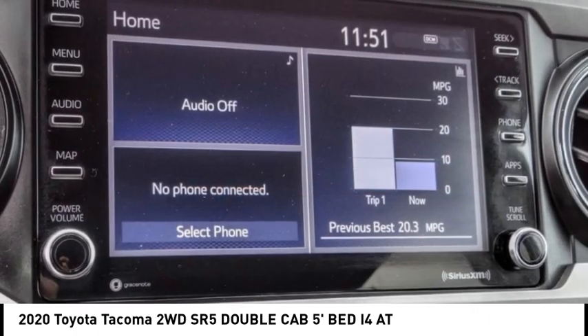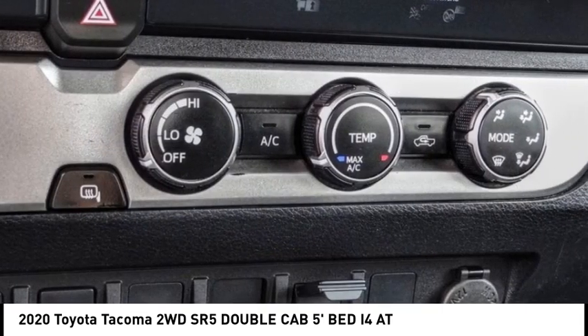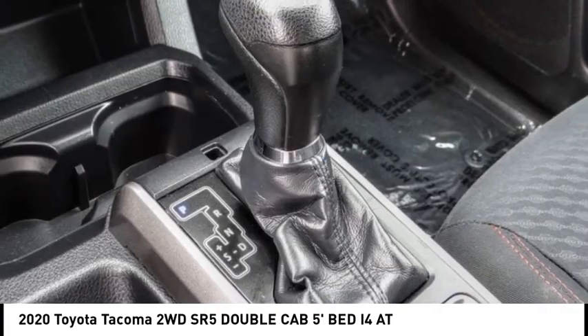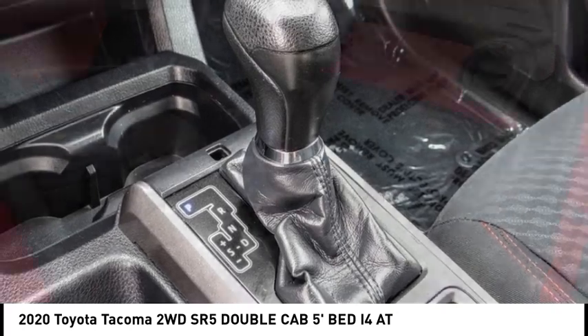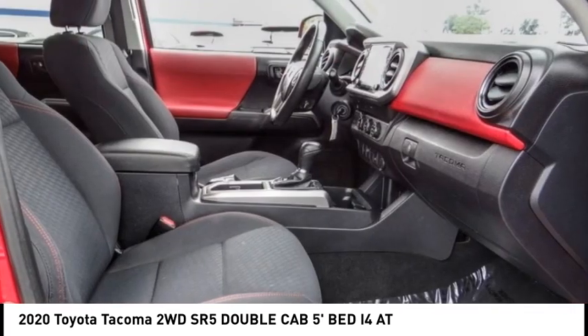Electronic stability control, brake assist, traction control, remote keyless entry, rear step bumper, fog lights, front wheel independent suspension, chrome rear bumper, daytime running lamps, and speed control.